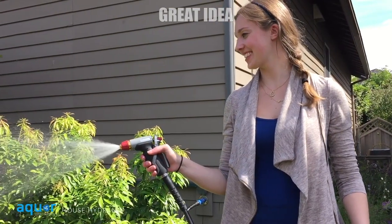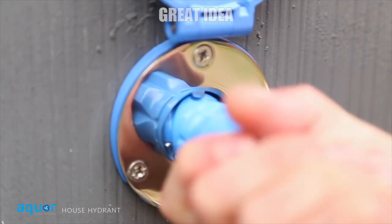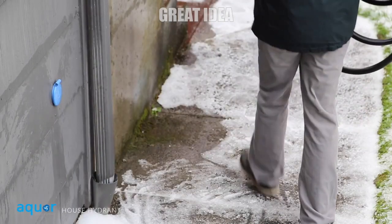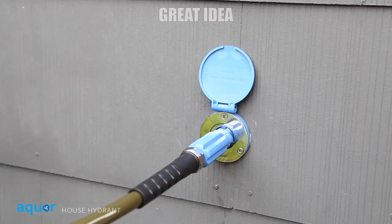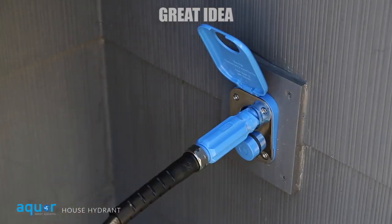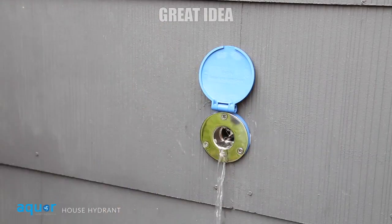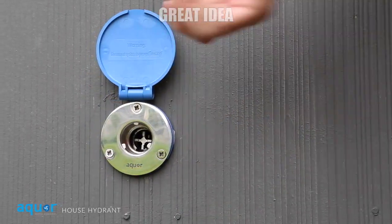The Aqua replaces your entire nozzle so that you can simply insert a hose connected to one of their adapters, twist it to lock it into the hydrant connection, and get instant access to flowing water without even needing to turn it on. The water starts flowing through the hose as soon as you connect it to the wall. When you're done, just unplug the hose and the hydrant will automatically stop the water flow.